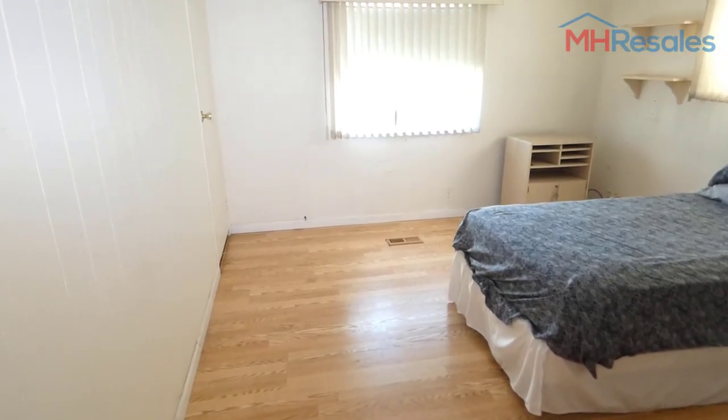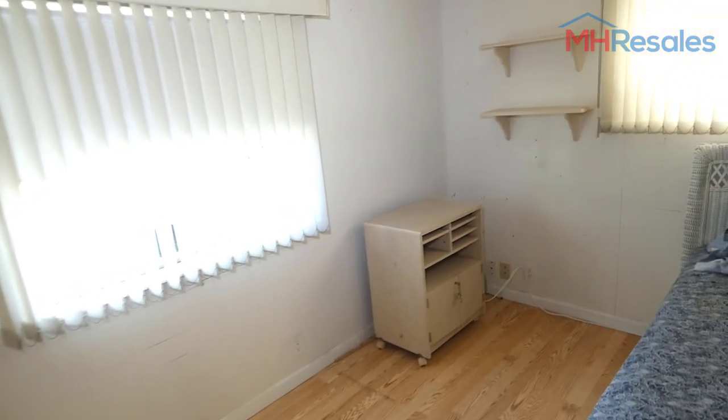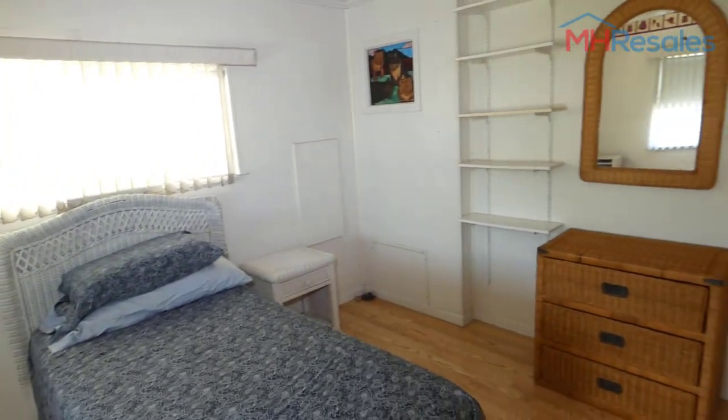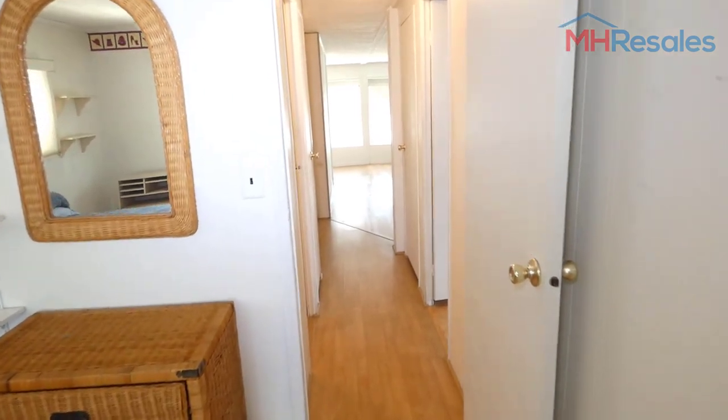This is the guest room — nice size. Just a twin bed in here, but could easily accommodate a queen-size bed. There is a walk-in closet in this bedroom, as well as in the master bedroom.